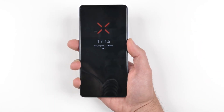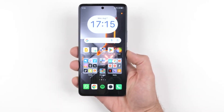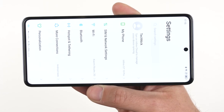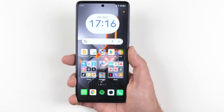In terms of sensors, the GT10 Pro includes a gyroscope, an electronic compass, an in-display fingerprint reader, a light sensor, and a proximity sensor. The overall quality of the user experience is improved, and more convenience and safety are provided thanks to these sensors.